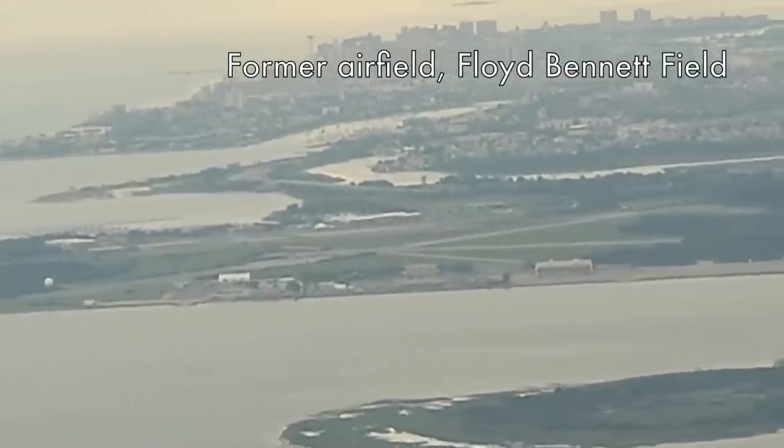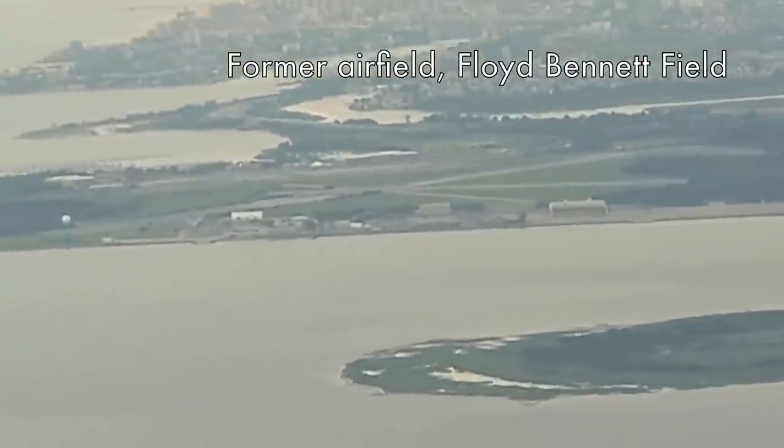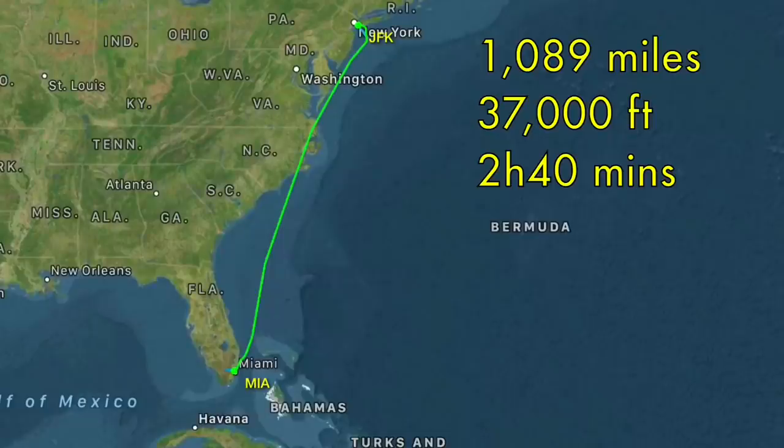As we climb out of JFK Airport and head south, let's have a quick look at the route we're taking today. We'll be covering 1,089 miles at an altitude of 37,000 feet and it will take us 2 hours 40 minutes.